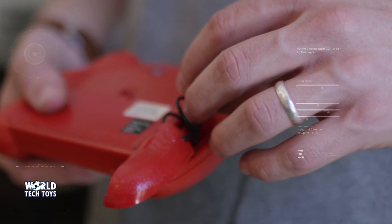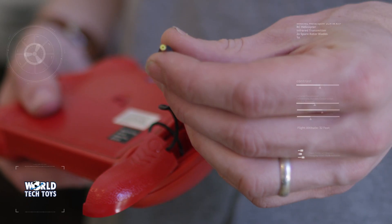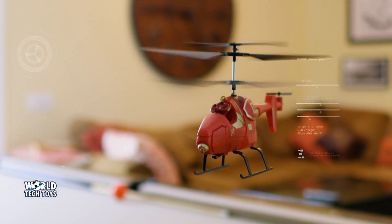Upon landing, you can charge your craft by plugging it into the transmitter. So, who will you fly with?